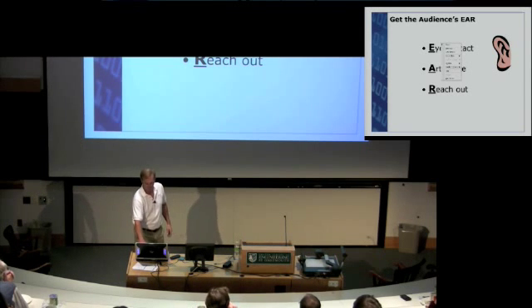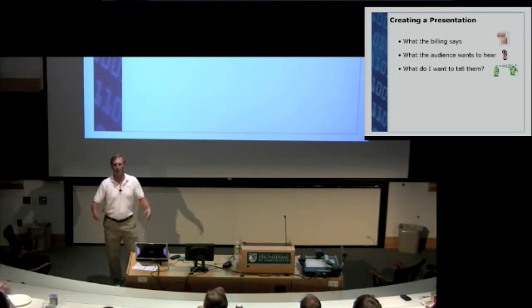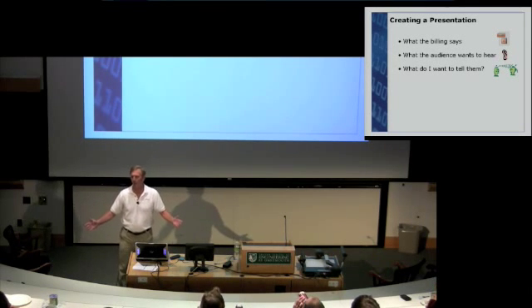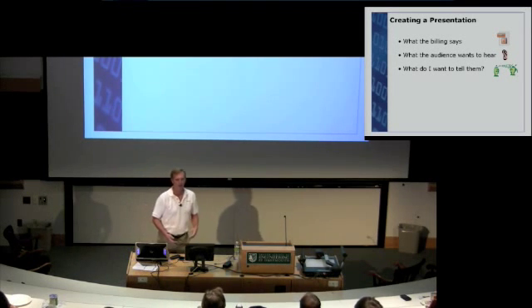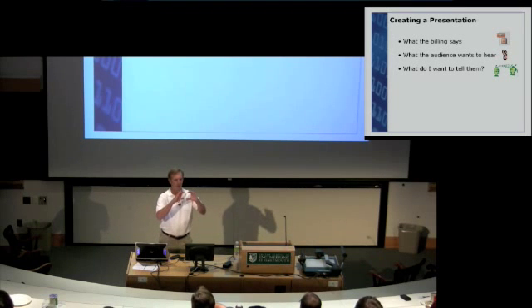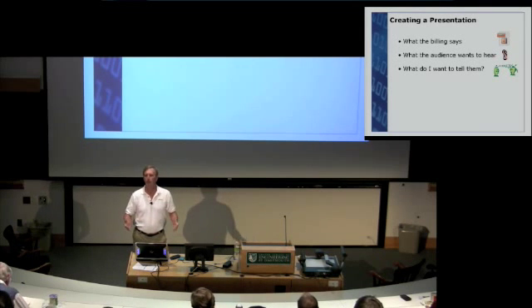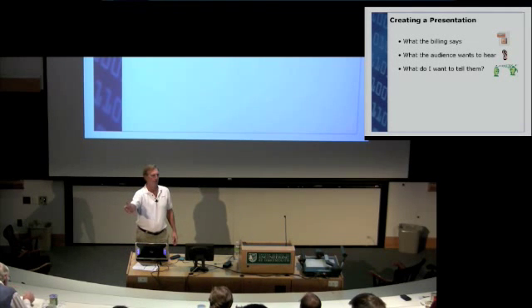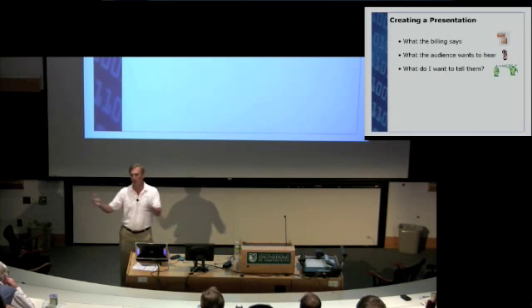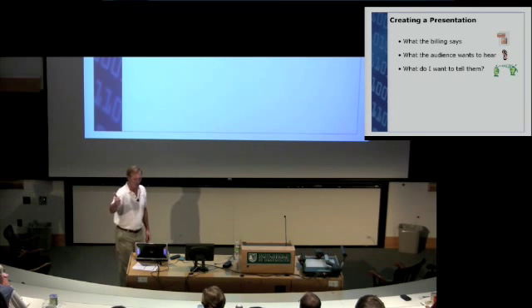Let's step back and talk about creating a presentation. Three things to think about. First, what does the billing say? If you're doing a presentation in a seminar, there'll be some write-up in the trade show guide about what you're covering. You are expected to say what's described there — just as if you tell colleagues 'let's have a design review,' they expect you to actually have a design review.